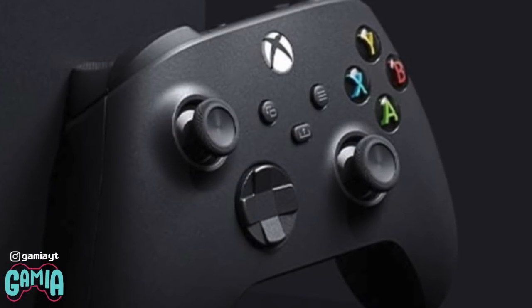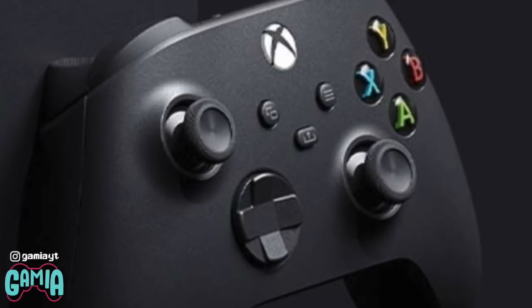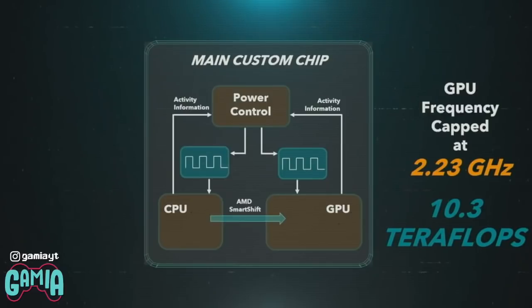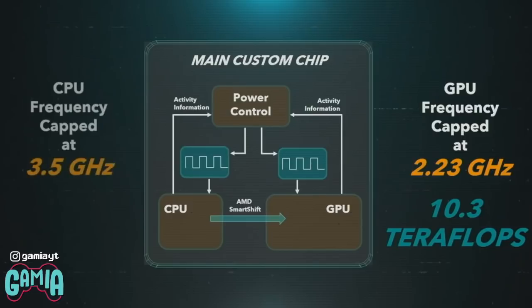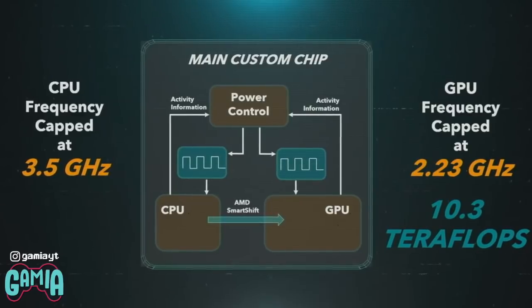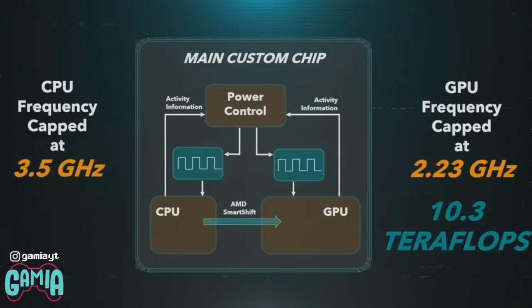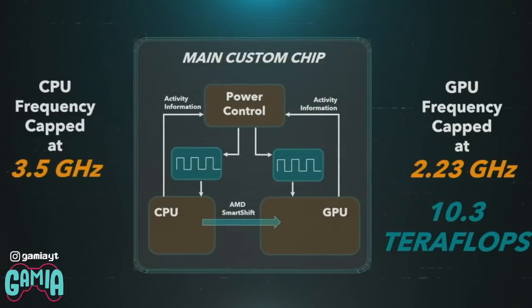When it comes to the controllers, they will be much the same, albeit perhaps a bit smaller and lighter this time around. By contrast, the PlayStation 5 will feature a custom 8-core AMD Zen 2 CPU clocked at 3.5GHz, and a custom GPU based on AMD's RDNA 2 architecture that promises 10.28 teraflops and 36 compute units clocked at 2.23GHz.